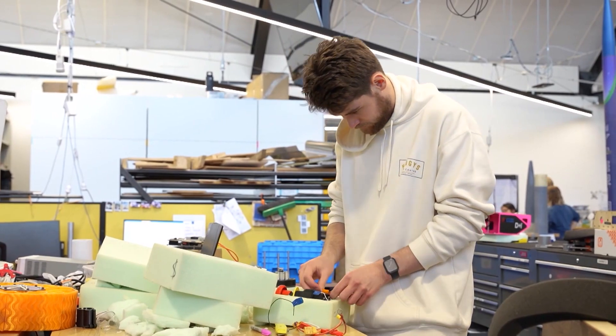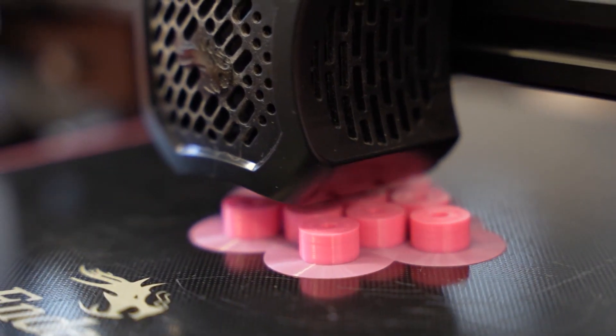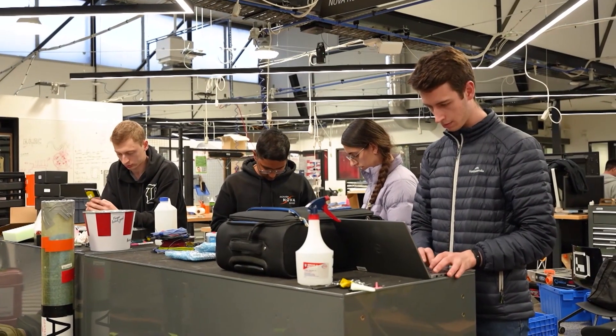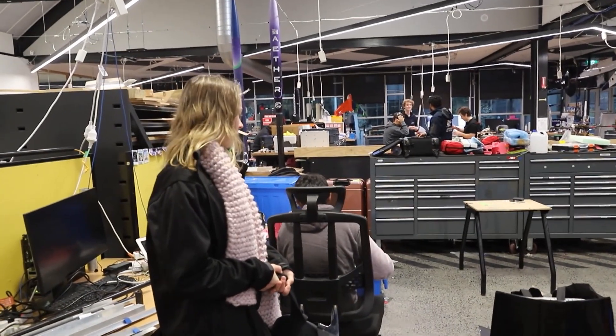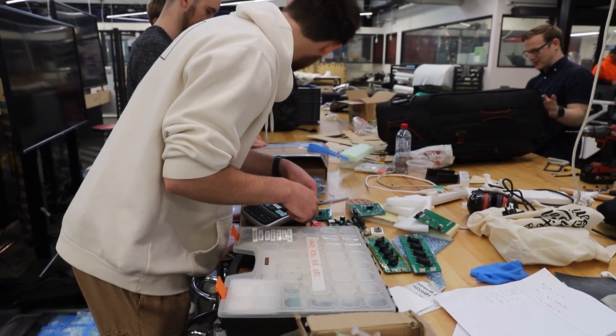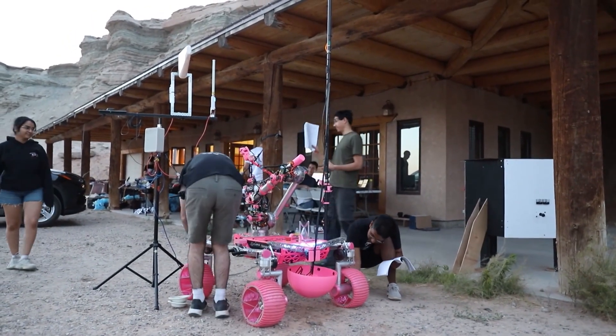Monash Uni is no stranger to the rover building game. Its Nova Rover project has been cranking out robots since 2017 as a way of giving students from many different fields a chance to flex their STEM skills — involved in all sorts of aspects of the build, from engineering to programming to figuring out just how much it'll cost. When I came to university, I discovered how cool it is when you actually get to do experiments, and then I joined the team and discovered how cool it is when you can design the equipment to do the experiments.